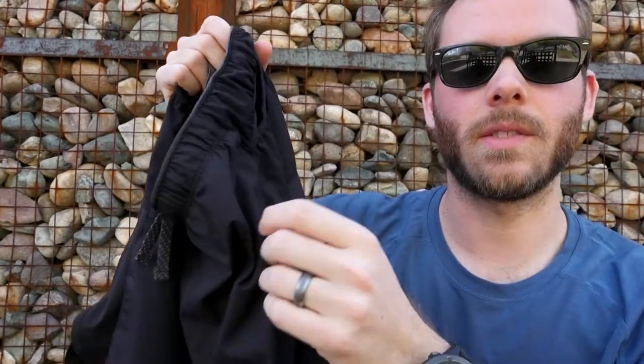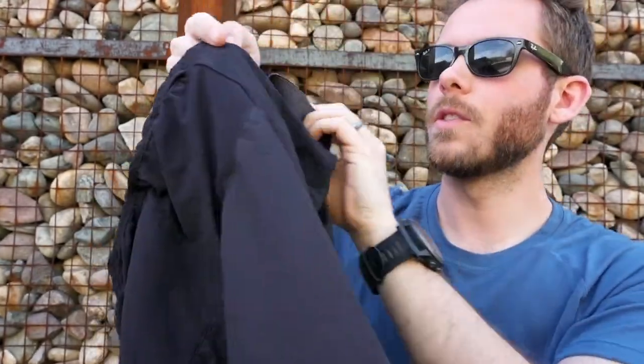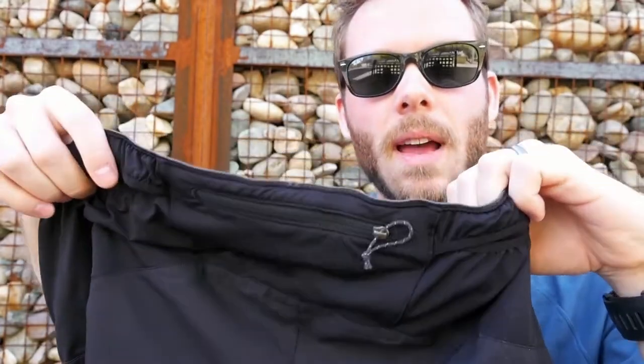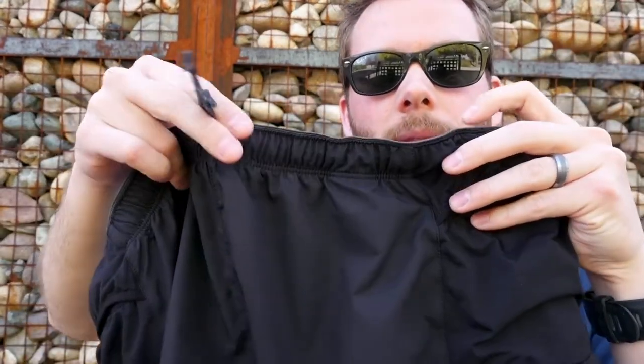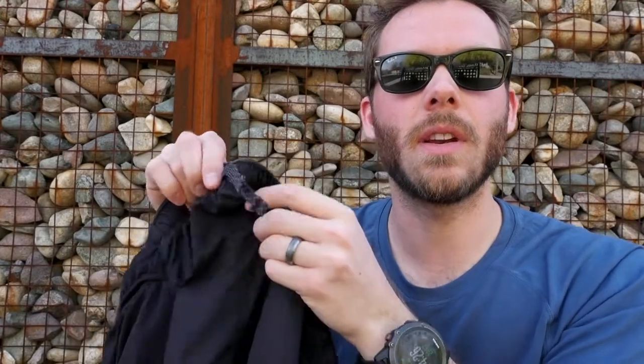The first thing I notice about these shorts is all the pockets. There are two pockets on each side — a front side pocket and a back side pocket. There's even a pocket across the back which fits my iPhone 8 really well, and two side pockets on the other side as well. They also have a drawstring in the front that sticks out the front — it's not internal, which is awesome. Let me give you the cons first, and then the things I do like.